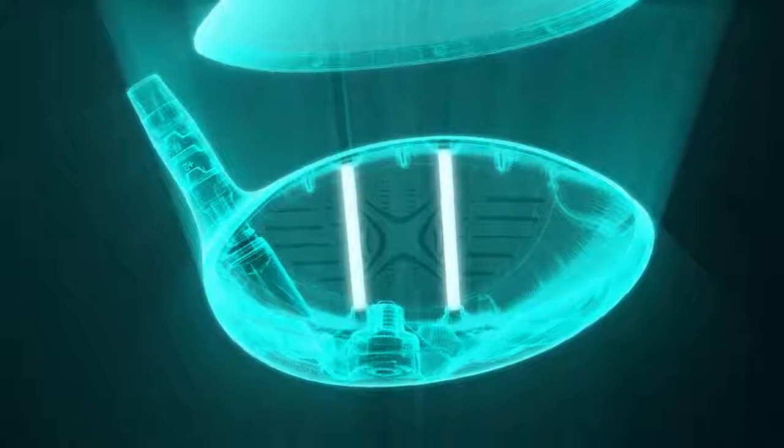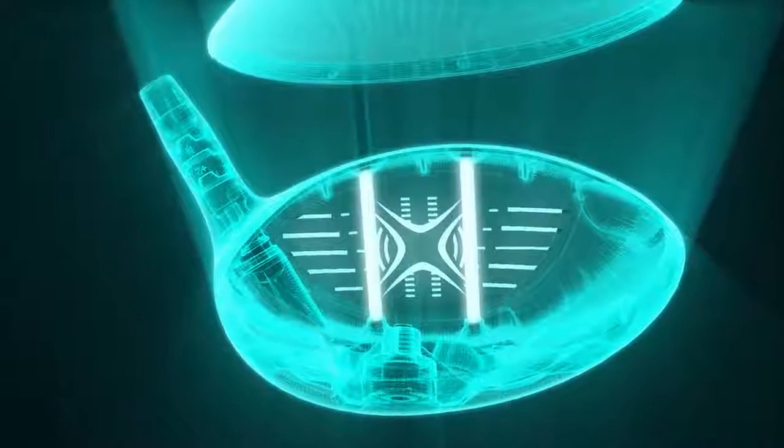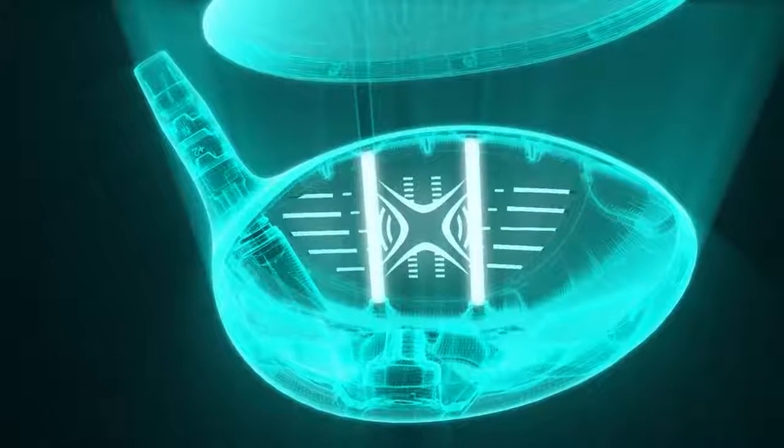Plus, the variable face thickness allows our new X-Face to flex more freely and maximize ball speed across the entire face of the driver.